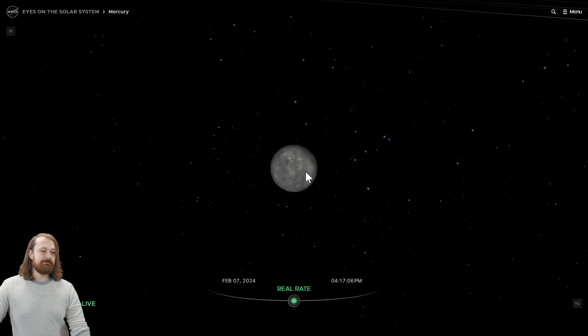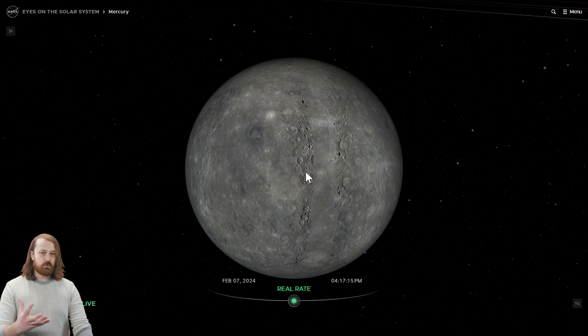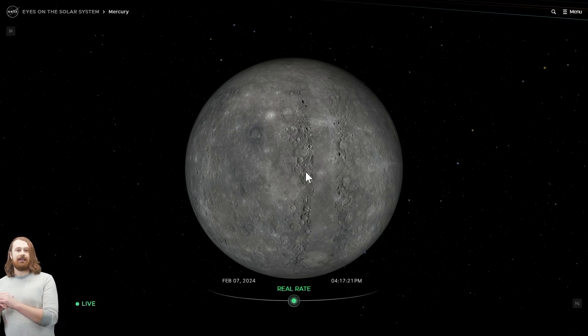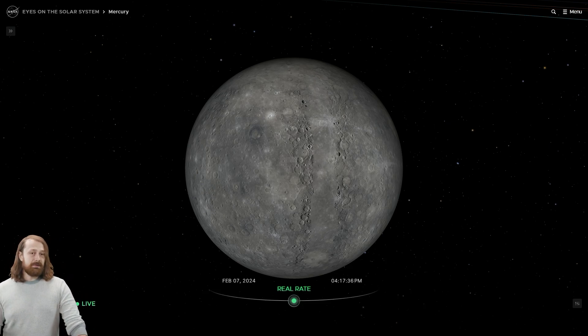Mercury is the closest planet to the sun, and it is quite small — only about one and a half times the size of Earth's moon. And very much like our moon, Mercury has a cratered surface. It's very rough, and it's a planet of extremes. Mercury has temperatures in the daytime that exceed 800 degrees Fahrenheit, and nighttime lows that reach negative 290 degrees Fahrenheit — so over a 1,000 degree Fahrenheit swing. Mercury also has the shortest year, orbiting the sun in only 88 Earth days.